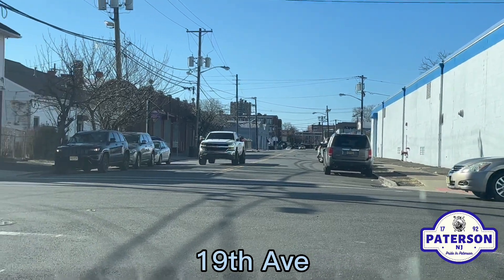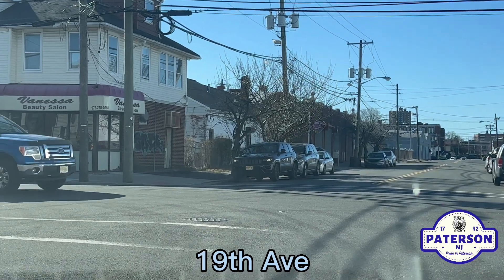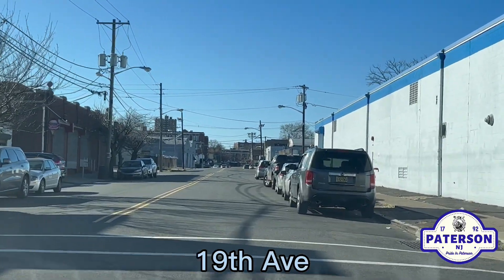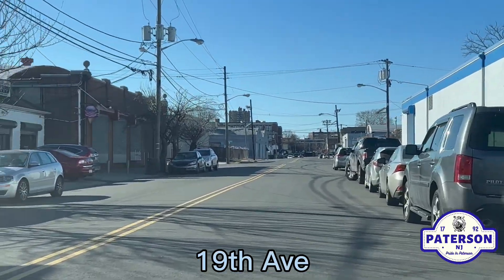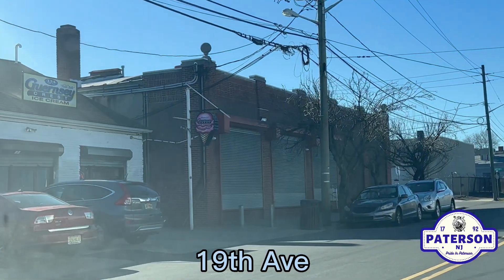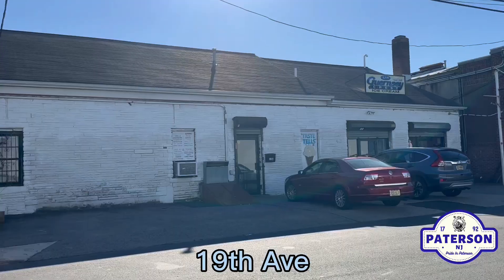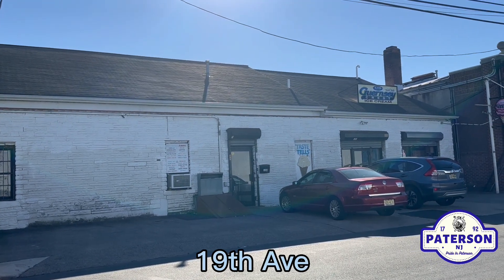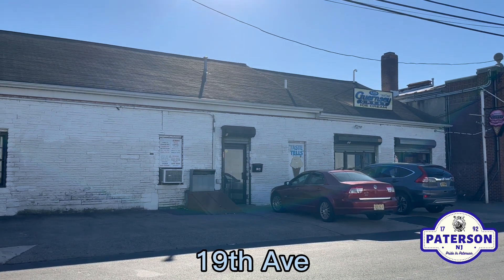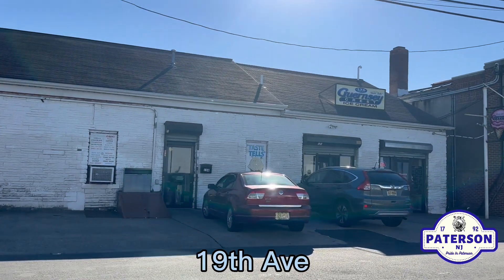Let me just stop here for a moment — let me go across here. Can't feature 19th Ave without showing you that spot: Guernsey Crest. I did a YouTube short over here on this one. So as we end the 19th Ave video, we'll end it here at Guernsey Crest, an iconic Paterson location.